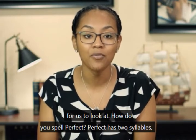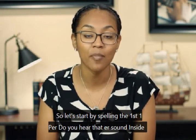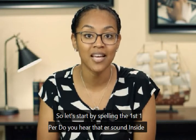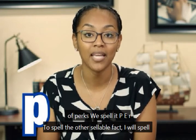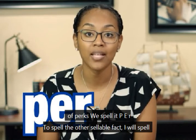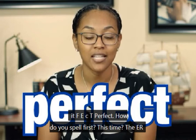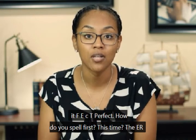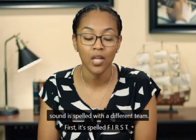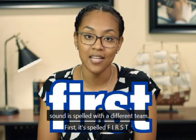How about perfect? Perfect has two syllables. So let's start by spelling the first syllable: Per. Do you hear the R sound? It is spelled P-E-R. Then spell the second part: F-E-C-T. How about first? This time the E-R sound is spelled with a different pattern. First is spelled F-I-R-S-T.